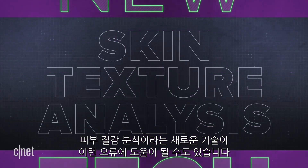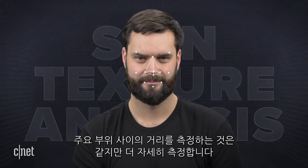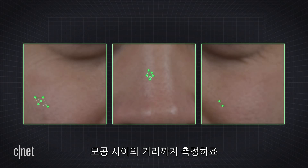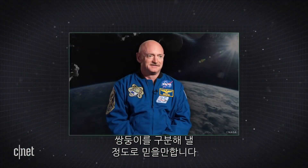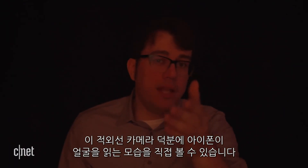A new tech called skin texture analysis could help with that. It still measures the distance between landmarks, but the scale is much, much smaller — it actually measures the distance between pores. Skin texture analysis is pretty new, but it could eventually be so precise as to reliably tell the difference between twins.